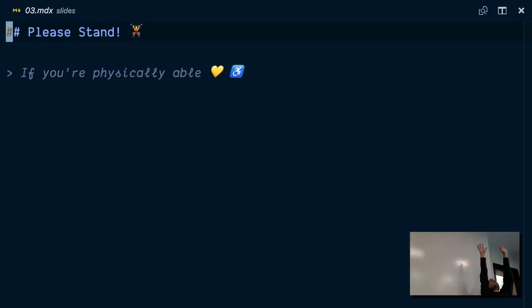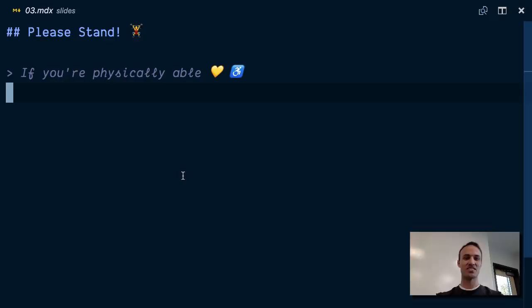Now, before you sit down, turn to the person next to you and thank them for coming to the conference, and then sit down. It just occurred to me I should do that at the end because you're all smiling. Being physically fit makes our brains more ready to learn, and so that's one of the reasons I do that.